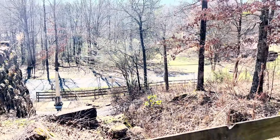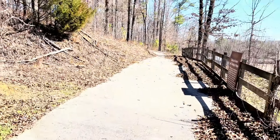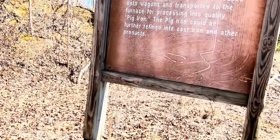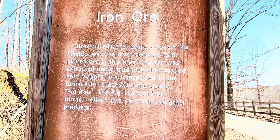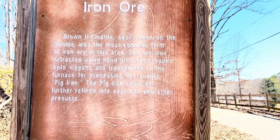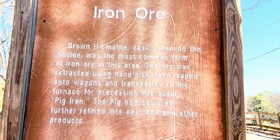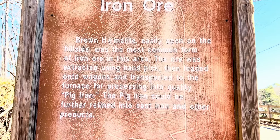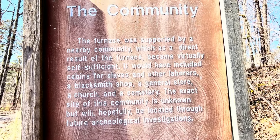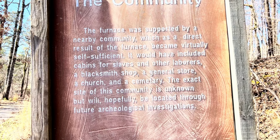So I'm at the top of the furnace here — you can walk all the way around; it goes uphill with a bunch of signs. When you look up the narrative, it says it was tested and was never used — built in about a year and never used. But here we have these signs stating basically that it was in use, telling you about the iron ore. And here: 'the furnace was supported by a nearby community which, as a direct result of the furnace, became virtually self-sufficient.' Self-sufficient — yet it was never used.